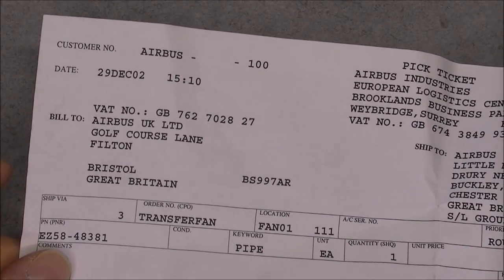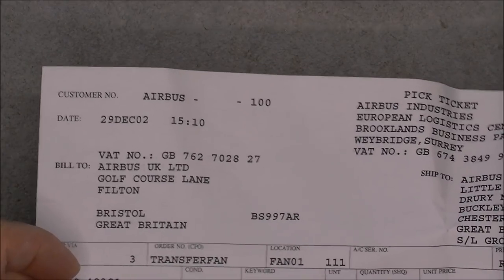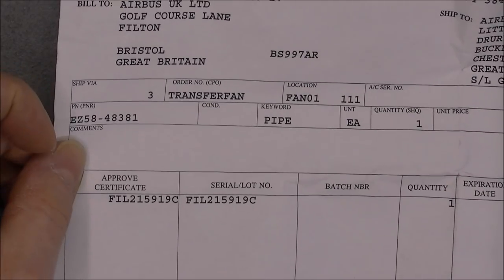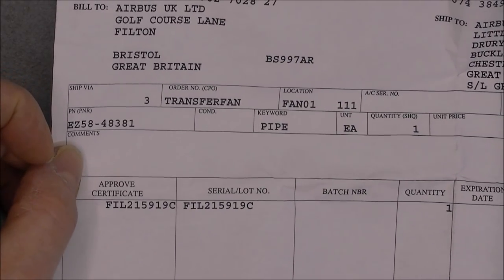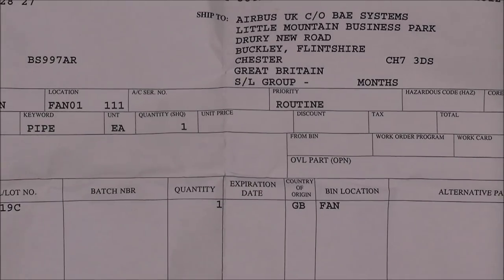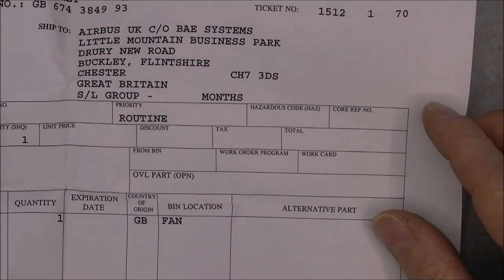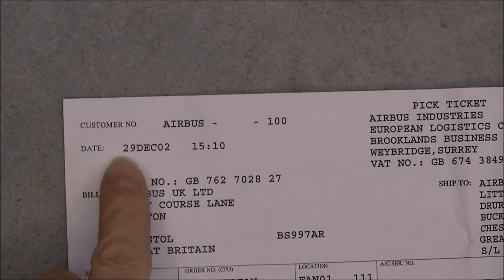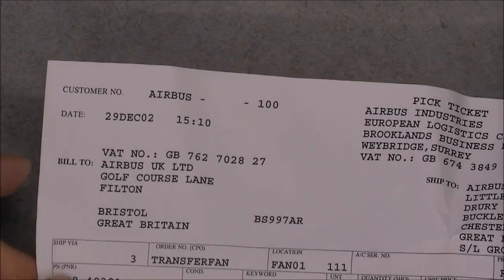This one looks a lot more modern. The customer is Airbus. It is a pick ticket for again a piece of pipe — a transfer fan pipe, routine maintenance probably. Do we have any date code on this? Yes: 29 December 2002. So this is more modern, and bigger also.